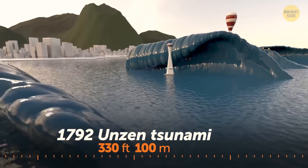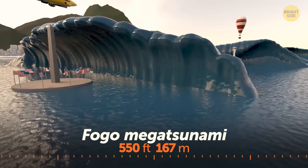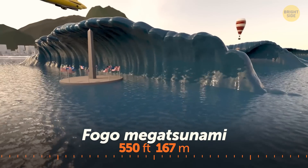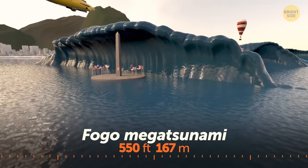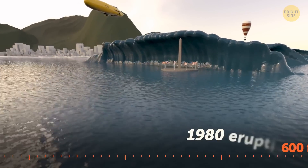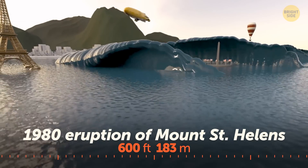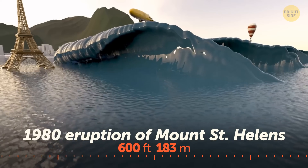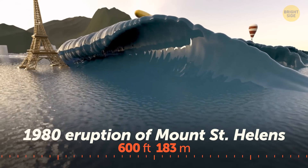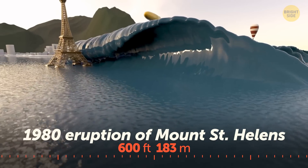The Fogo mega tsunami happened 73,000 years ago when part of the Fogo volcano collapsed into the sea — its largest wave was as tall as the Washington Monument. When the upper 1,500 feet of Mount St. Helens exploded, it caused a massive landslide, and part of the avalanche plunged into Spirit Lake, creating a wave more than half the height of the Eiffel Tower.